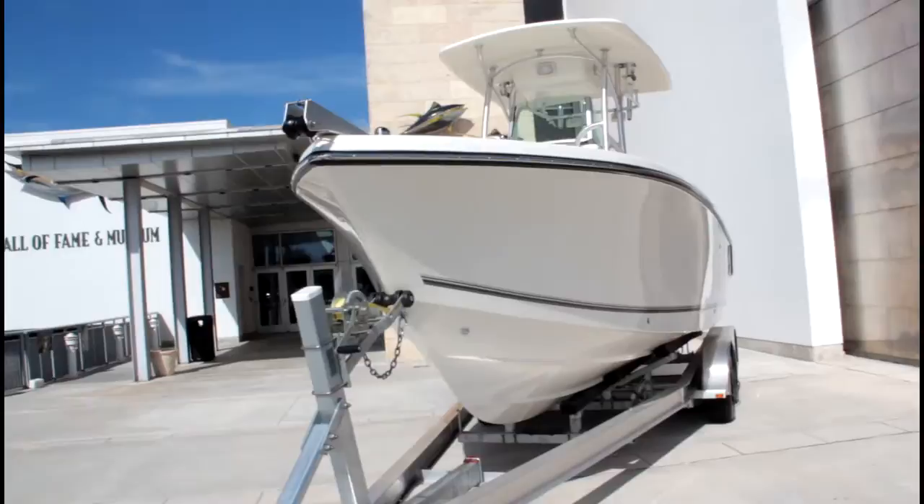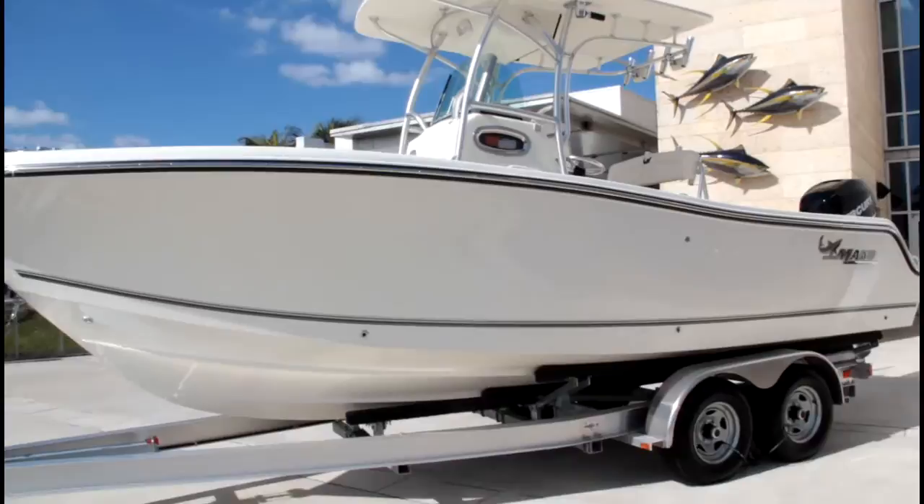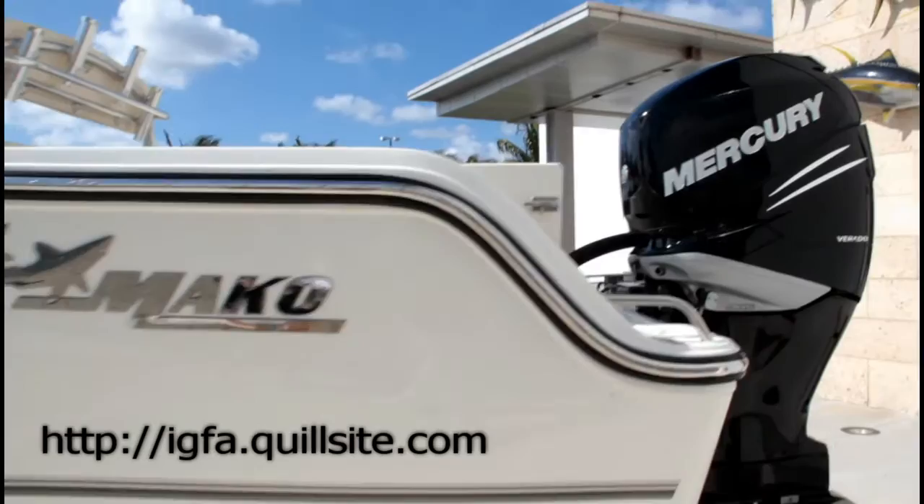One lucky bidder will be on the water in this brand new boat by next weekend, but bidding online ends Monday, January 23rd. Get your bid in today at igfa.quillsite.com.